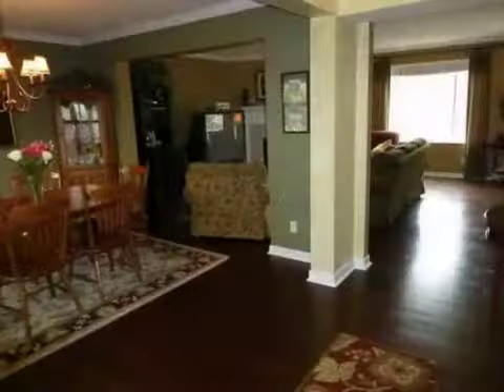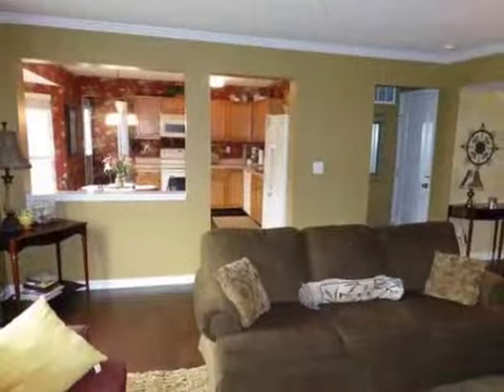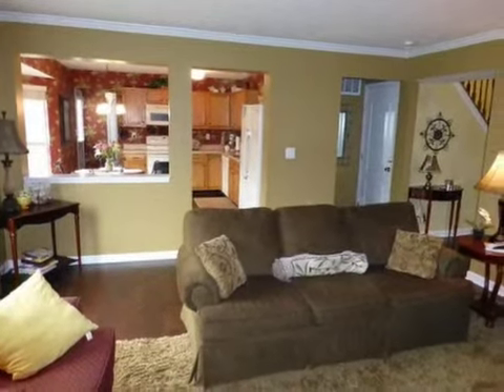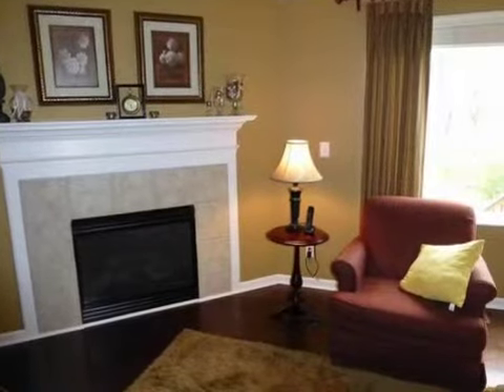Interior features of this property include walk-in closets, hardwood floors, a gas fireplace, a wet bar, a formal dining room, an eat-in kitchen, central air conditioning, and a finished basement.